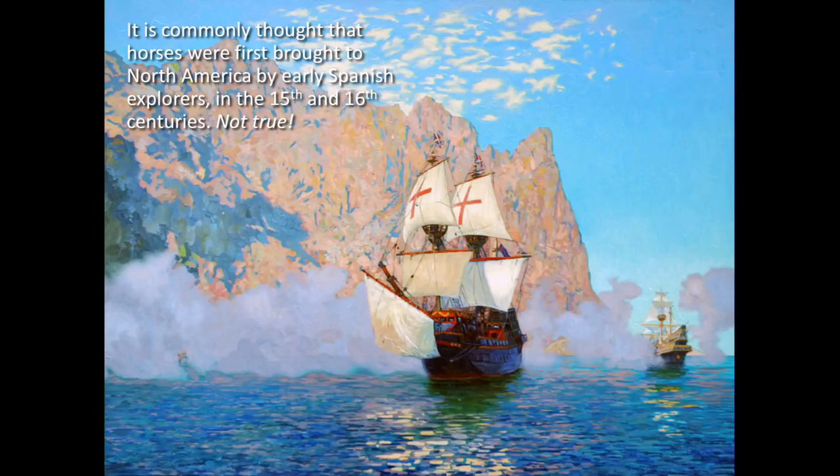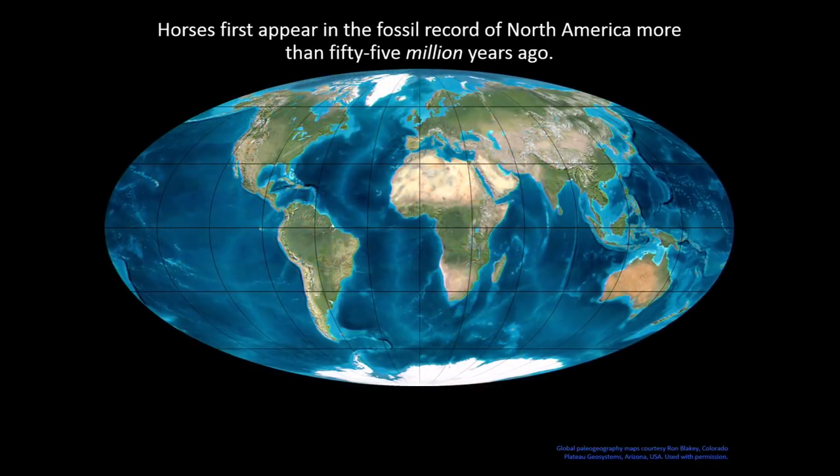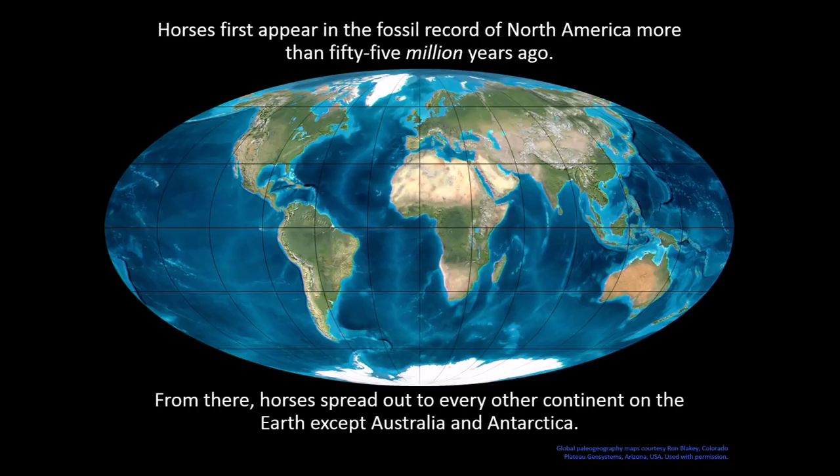This comes as a surprise to some people. Many grew up with the idea that the Spanish brought horses to North America — that's certainly what I was taught in grade school and even high school. But technically it wasn't an introduction, it was a reintroduction. Horses died out in the New World around 11,000 years ago, and then were reintroduced when the Spanish came back in historic times. On their own, horses moved out from North America to pretty much every other continent except Australia and Antarctica.